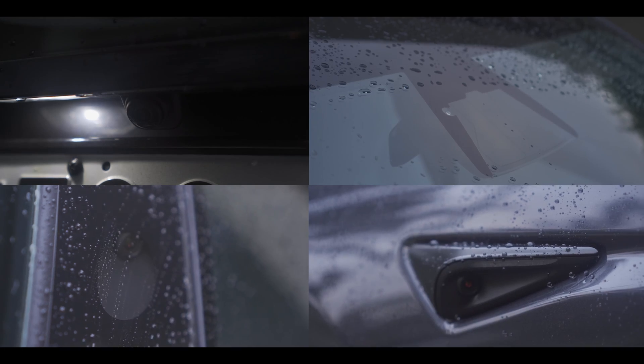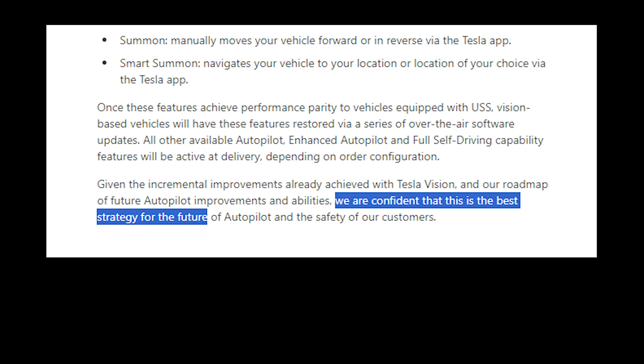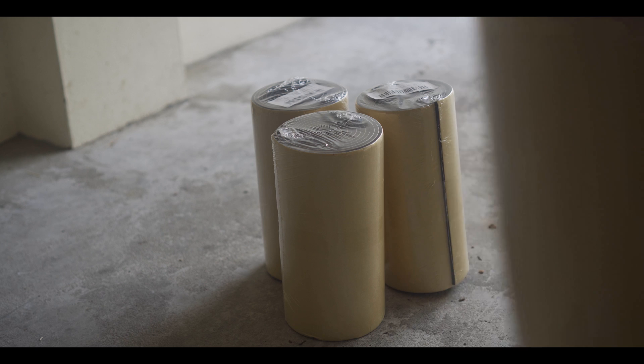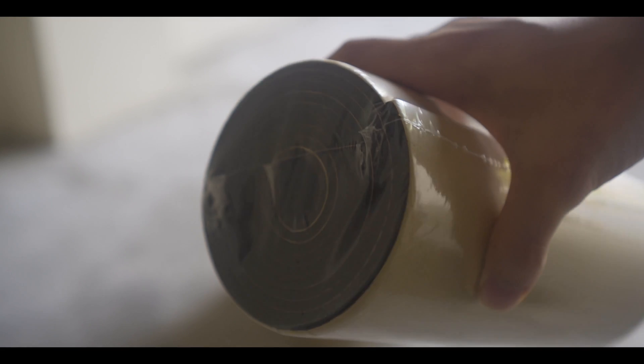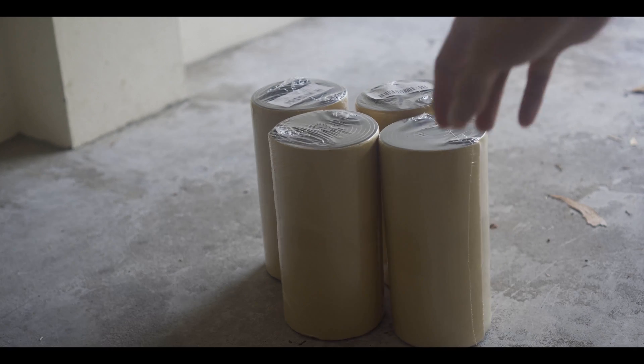Tesla is confident in its strategy and I can only wait patiently for summon and auto park to be made available again. For now, I picked up a few rolls of car door protector that you stick onto the garage walls. Hopefully it'll at least stop me from scratching the doors if I ever open them too far. Let me know if you want to see a short video on the installation or the final product.